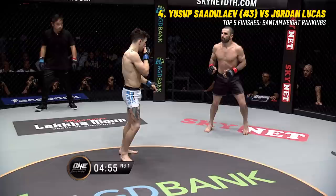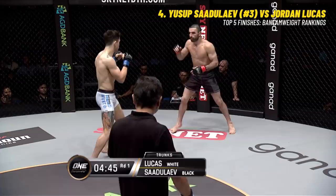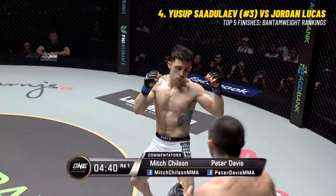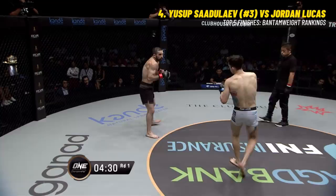Touch of gloves and they both square off. Sadalayev fighting out of the southpaw stance, Jordan Lucas fighting out of the orthodox. This fight is brought to you by Kandaji Palace Hotel. Lucas is in white, Sadalayev is in black. They're both taking it very easy - the feeling-out process is underway. Southpaw versus orthodox fighter - this could be very interesting.